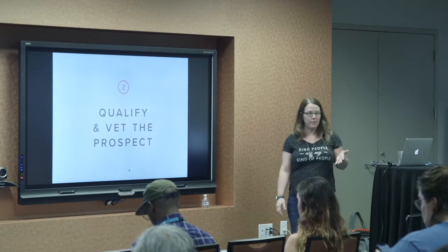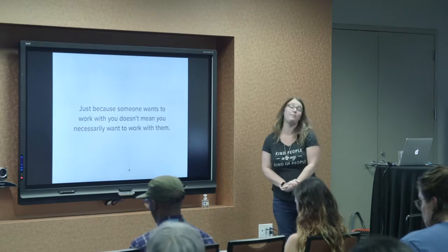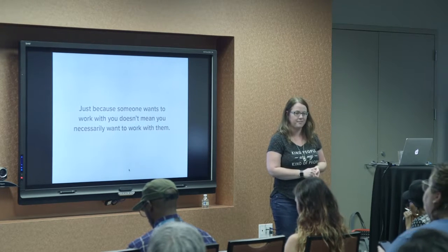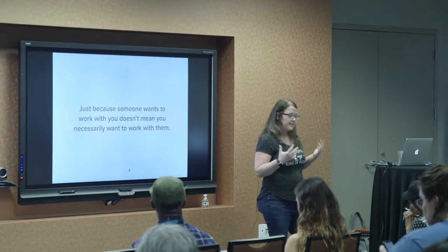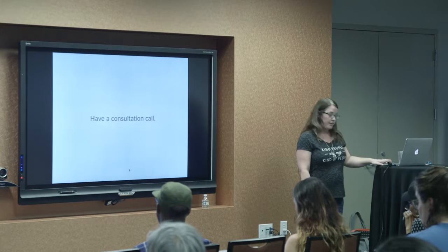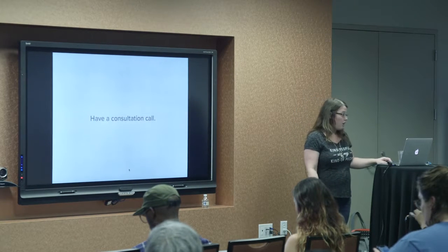So now somebody wants to work with you — what do you do? Your next step is qualifying and vetting the client, because just because someone wants to work with you doesn't mean you want to work with them. Once you've been in business long enough you realize not everybody is a good fit. For me, having a consultation call — I call it a free chat — 30 minutes just to get ideas about the project and make sure I can communicate with this person, goes a long way to knowing it's going to be a successful project. If your clients are local you can meet in person, but my clients are all over the place so calls are the way to go.